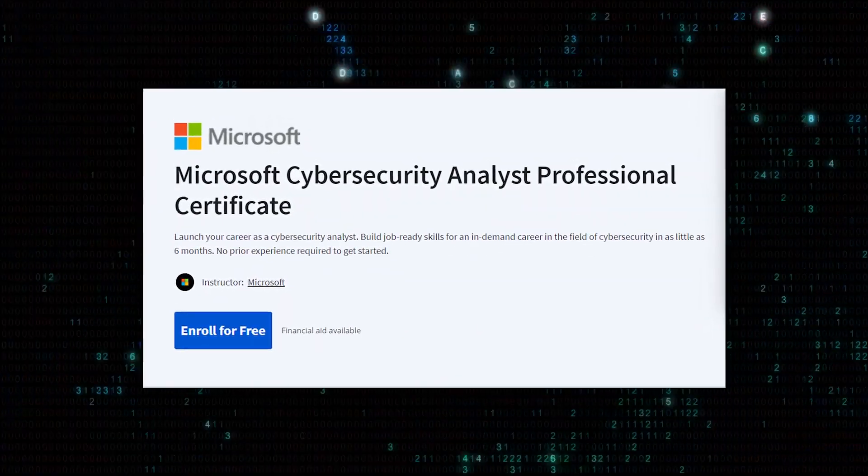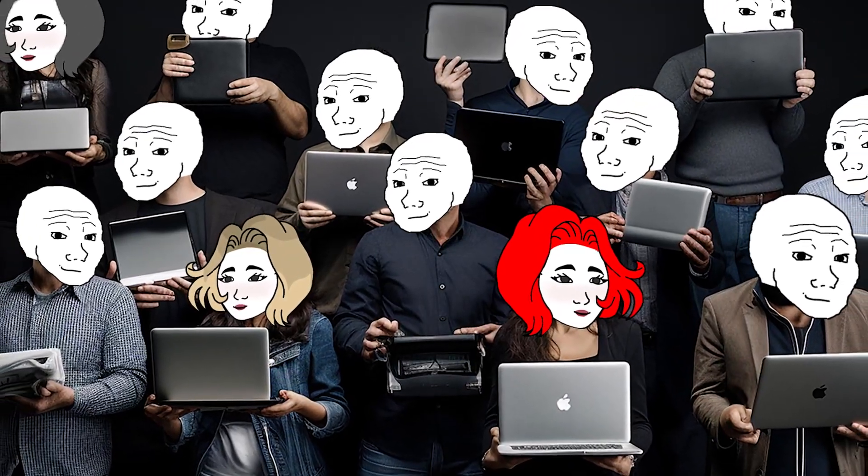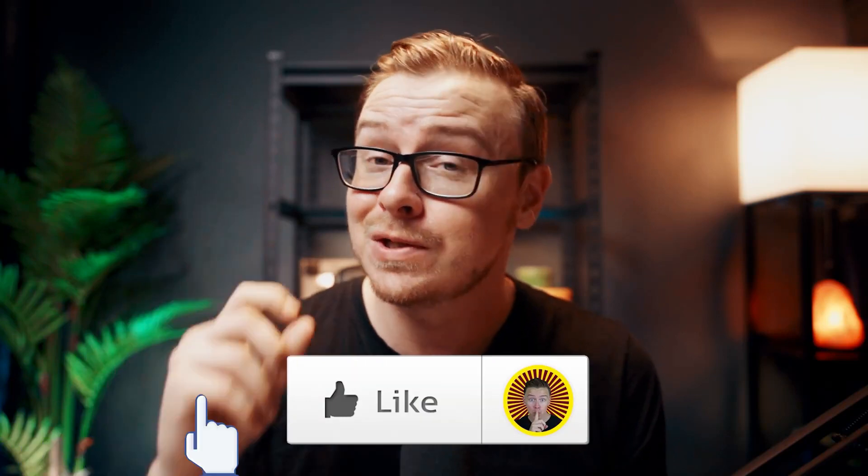The Microsoft Cybersecurity Analyst Professional Certificate just came out and a bunch of people wanted me to review it. So that's what I'm doing today. And if you appreciate that, go ahead and gently tap the like button. Let's jump into it right now.